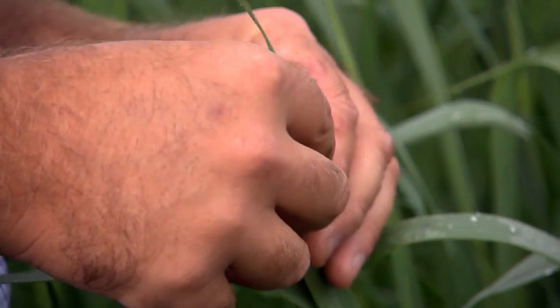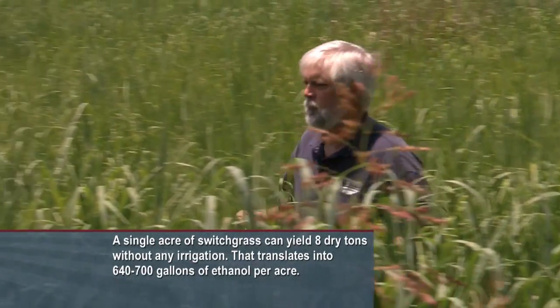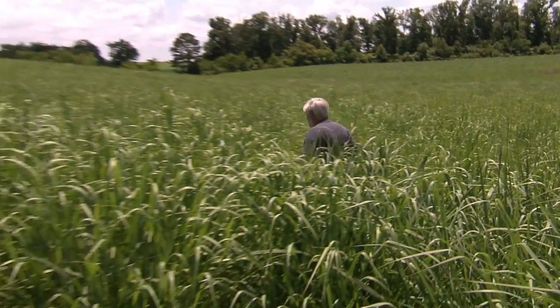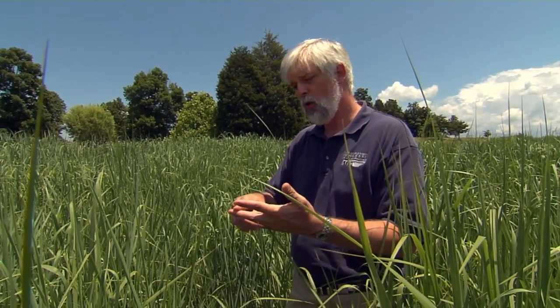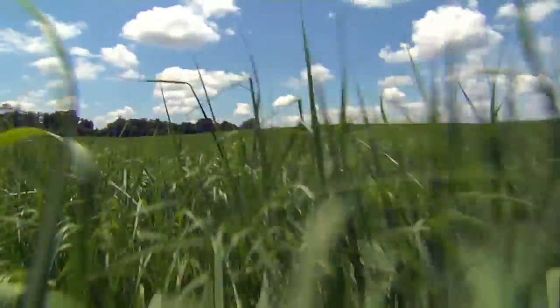Switchgrass is a high-yielding grass. You've got a definite yield advantage over a lot of your other perennial grasses. Perennial — that is the key to its sustainability and its environmental friendliness. Being a perennial crop, I would not be surprised if this stand was here 20 or 30 years from now. That's 30 times that we haven't had to go across this field with a tractor, spraying, perhaps disking, disturbing soil, adding herbicides, adding fertilizers — 30 years of no disturbance. And if you think about it just from a bioenergy standpoint, that is an awful lot of carbon that we're not using to produce ethanol or other energy sources.